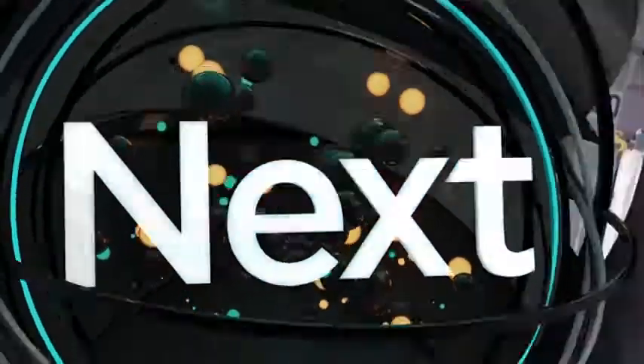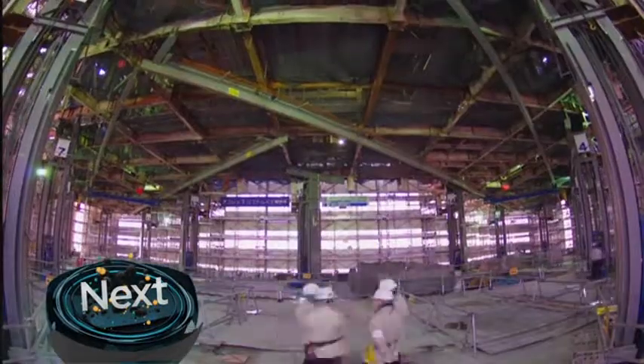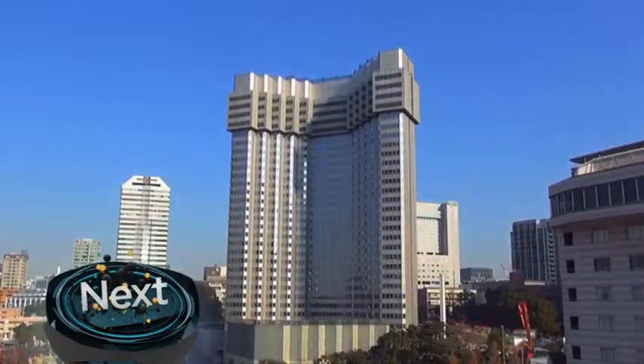Now that is an incredible feat of engineering. But what happens when the old architecture has to make way for the new? We've got some quietly crushing details to show you. That's coming up right after the break.